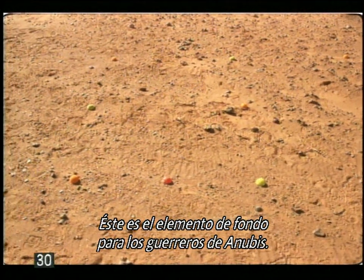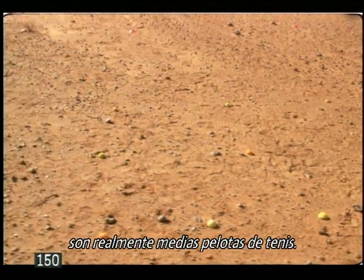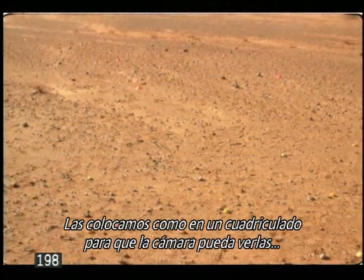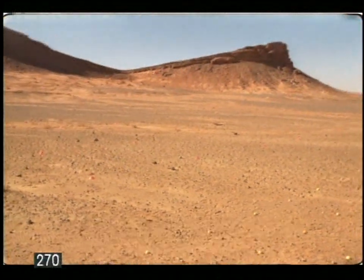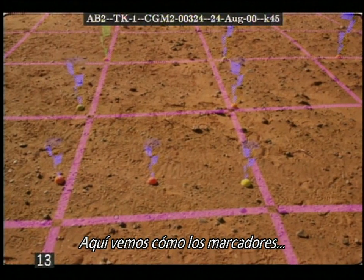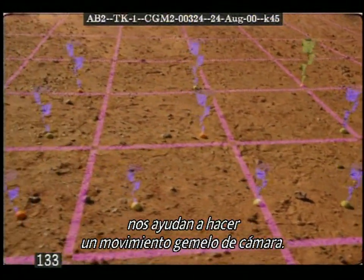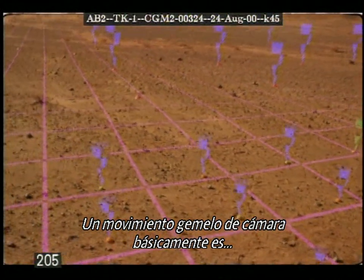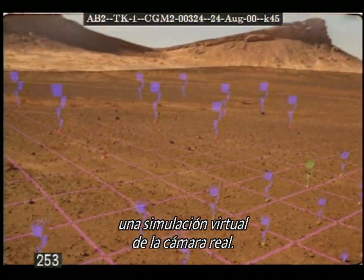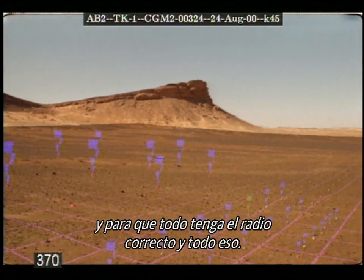This is the background element for the reveal of the Anubis Warriors. Those things that you see there that look like half-tennis balls are actually half-tennis balls. We're laying them out in a grid pattern to help us track the camera later so that everything will stay in its right place. Here we see how the tracking markers we laid on the desert in Morocco help us make a camera match move — basically a virtual simulation of the real camera. We try to match things exactly so that things don't slide around and everything looks like it's got the right aspect ratio.